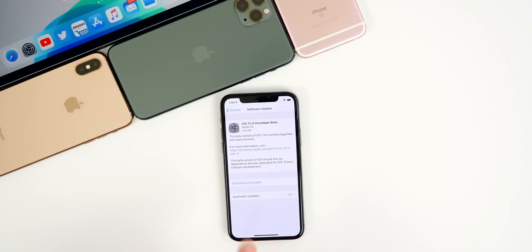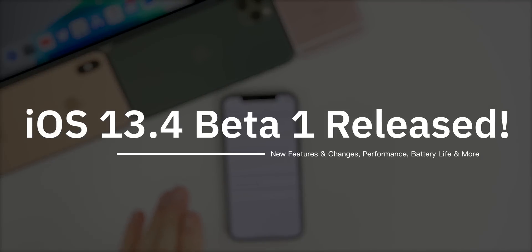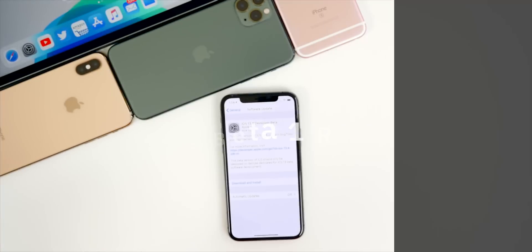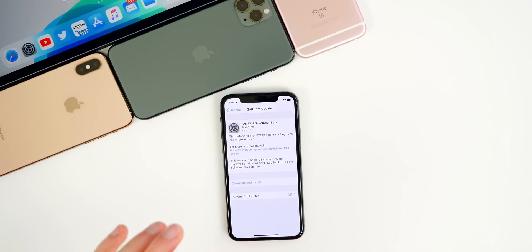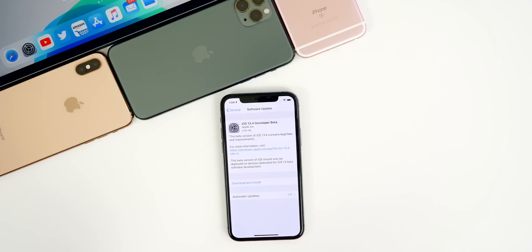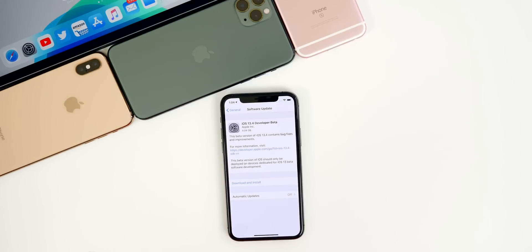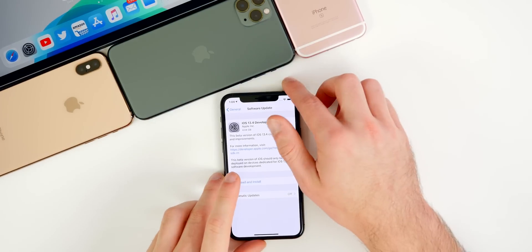What's up guys. My name's Brandon and Apple just released iOS 13.4 beta one today, a little over a week after the public release of iOS 13.3.1. In this video, we're going to be going over what's new in this update — new features and changes, performance, battery life, and whether you should update. We're also going to talk about some of the existing bugs on 13.3.1 and see if those have been fixed. Let's get right into it.